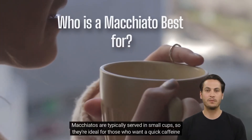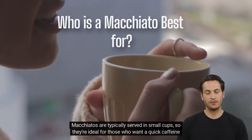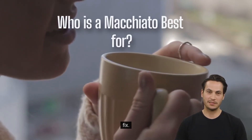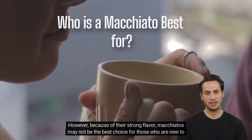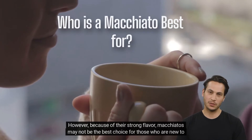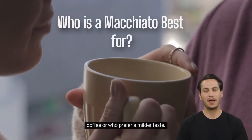Macchiatos are typically served in small cups, so they're ideal for those who want a quick caffeine fix. However, because of their strong flavor, macchiatos may not be the best choice for those who are new to coffee or who prefer a milder taste.